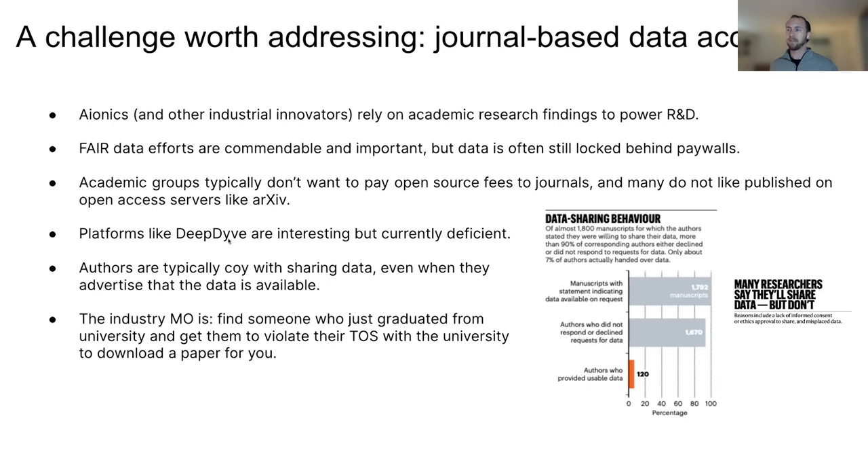Platforms like Deep Dive are working to solve this — and I hope I'm not offending anyone here from Deep Dive by saying this — but platforms that allow you to pay for journal access without subscribing to every journal are very interesting, but currently deficient in that they don't support enough journals and often don't even let you access the supplementary information. So I think there's a lot more work that needs to be done there.